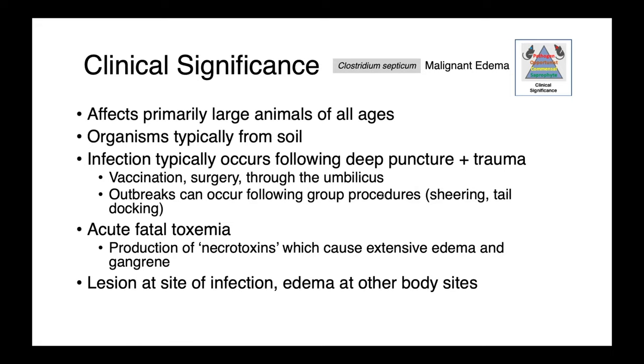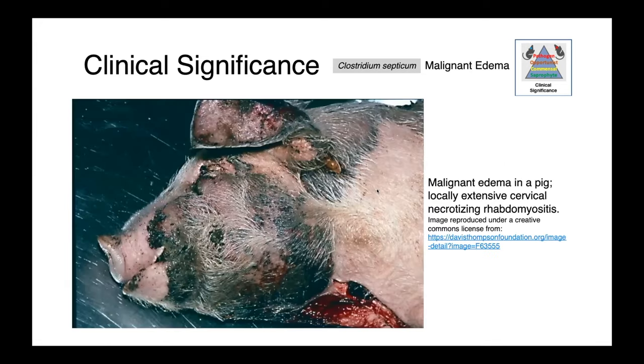This is an acute fatal toxemia. We get the production of grimly named necrotoxins, which cause extensive edema and gangrene. What you're going to see grossly is a lesion at the site of infection and then edema at other body sites. This image of a pig with malignant edema was described as having locally extensive cervical necrotizing rhabdomyositis — necrotizing lesions of the muscles. You can see just how puffy and swollen this animal was, with leakage of fluids into the interstitium.